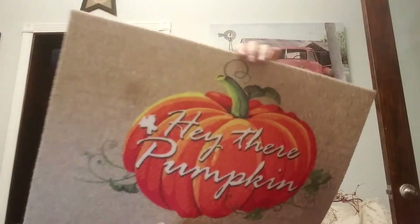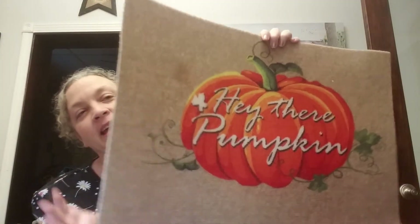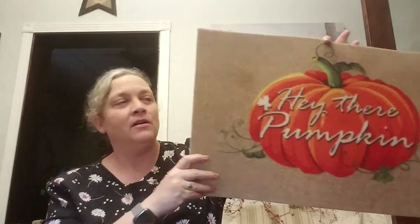I picked this up — it says 'Hey There Pumpkin.' It's just a really thin rug but it's got a rubbery back. I don't know if it'll slide or not, but if it does then I have some Dollar Tree non-skid stuff to put under it.